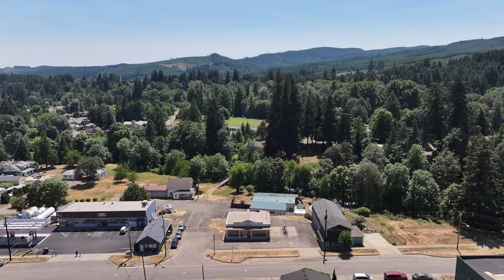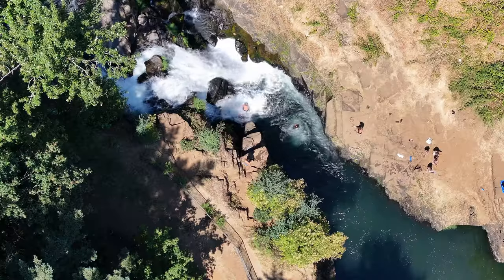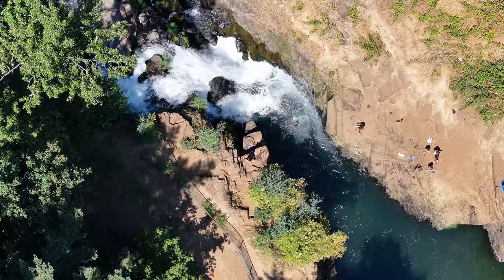Speaking of space, Falls City definitely has enough of it for you to enjoy nature at its best — home to waterfalls, mountain bike trails, and old-growth forest.